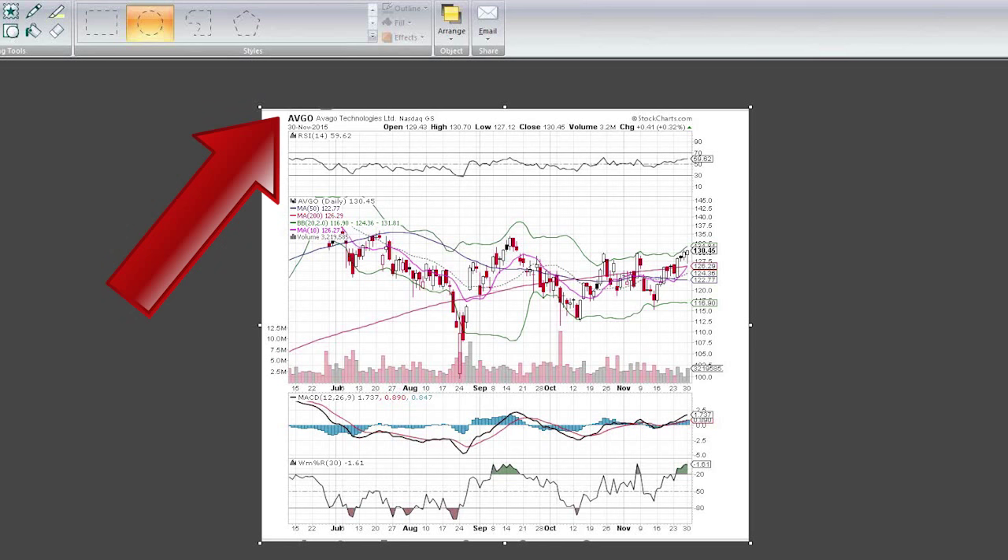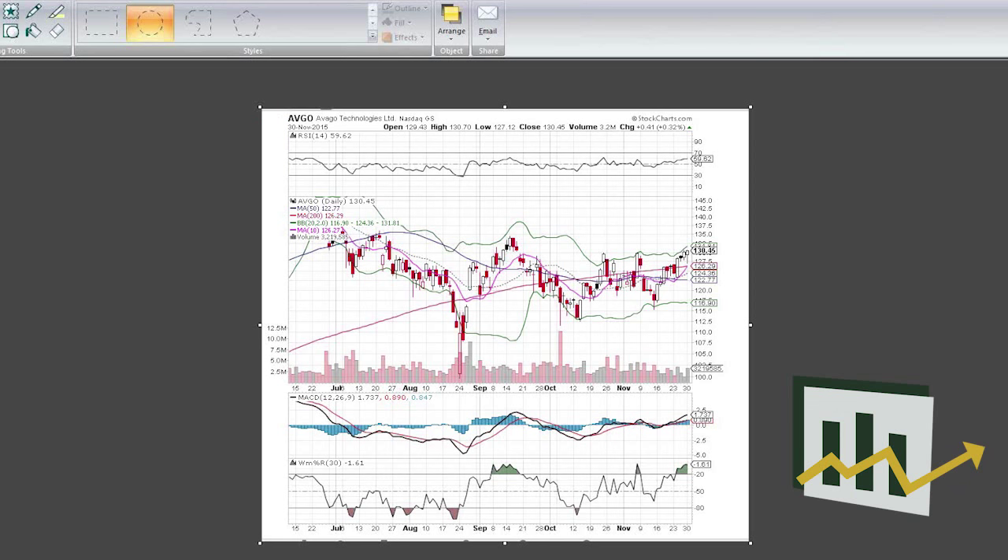We're going to focus in on an old friend of ours — Avago Technologies — which we covered a while ago. It's in the chip and semiconductor area, and it seems to be looking like it's ready to break out. If you didn't know, they're going to be buying Broadcom, which is another favorite of ours.